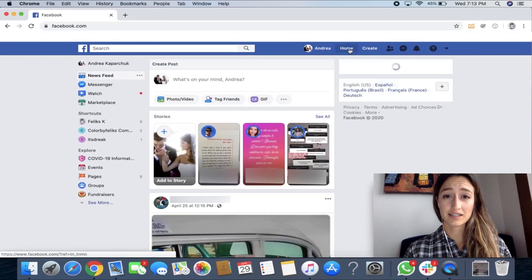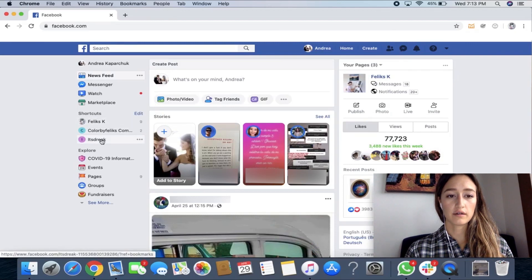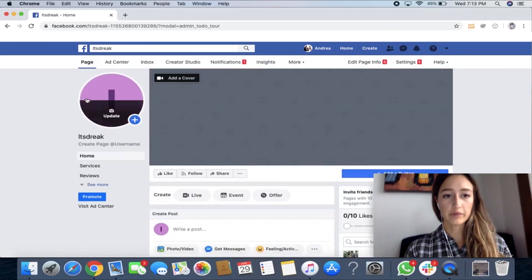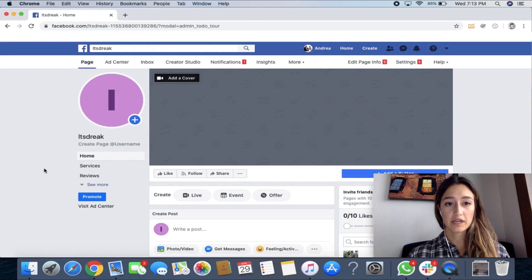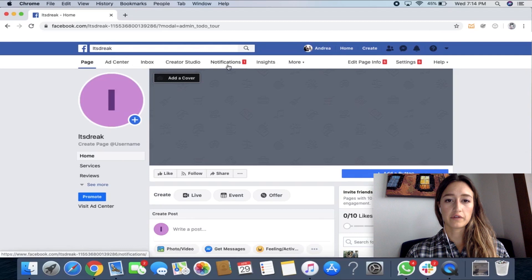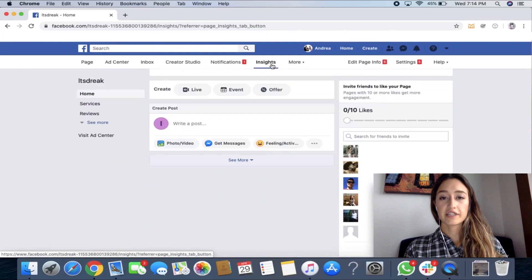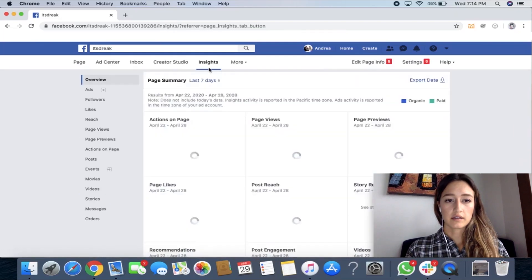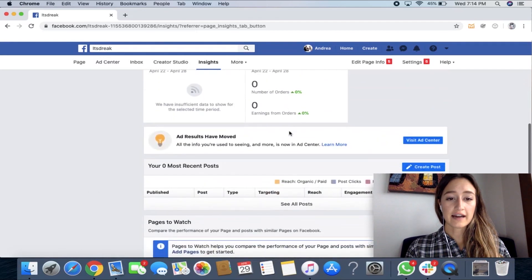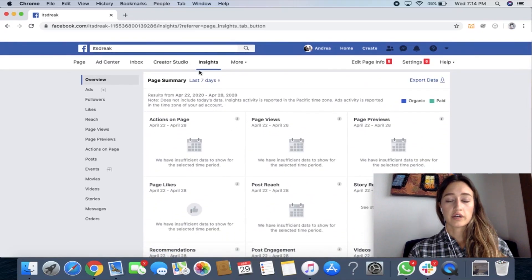If we're on the home page, we go over here to Shortcuts and you'll see the one I just created — it's Drea Kay. Click on that and that brings us back to your business page. From your business page you get this white bar, and you can see it says Inbox, Creator Studio, Notifications, Insights. This is where you can learn about your audience insights — you could see what kind of posts they're enjoying the most, what the recommendations are, your post engagement, how many followers you have, and if you're running ads it can show you the results from those.